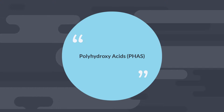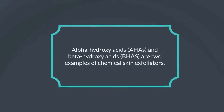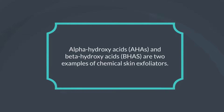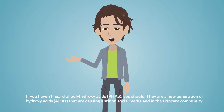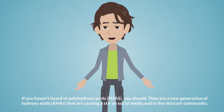Polyhydroxy acids (PHAs), alpha-hydroxy acids (AHAs), and beta-hydroxy acids (BHAs) are examples of chemical skin exfoliators. If you haven't heard of polyhydroxy acids, you should. They are a new generation of hydroxy acid that are causing a stir on social media and in the skincare community.